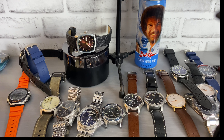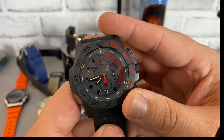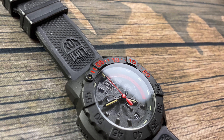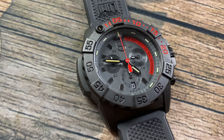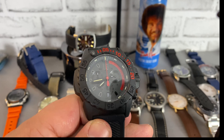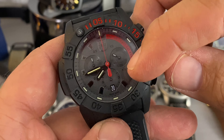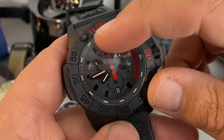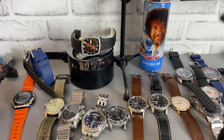Then we go into Luminox. This is the 'Only Easy Day Was Yesterday' watch — Navy Seal. We've got the red highlights here. This is a Swiss quartz movement, all blacked out. 60-click solid bezel. What makes this watch different from the rest is the tritium tubes all throughout the watch — including the handset, the pip, and the markers. Definitely a cool watch, very militant and rugged.